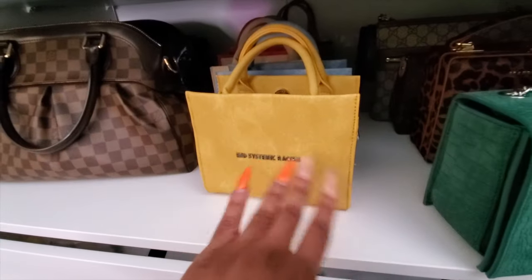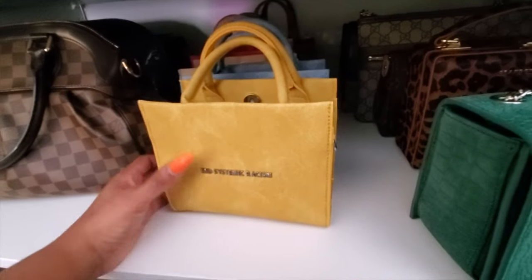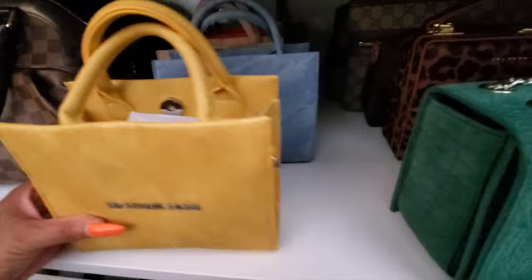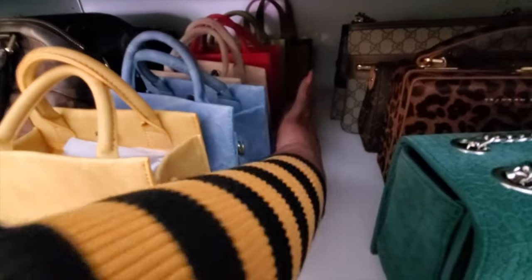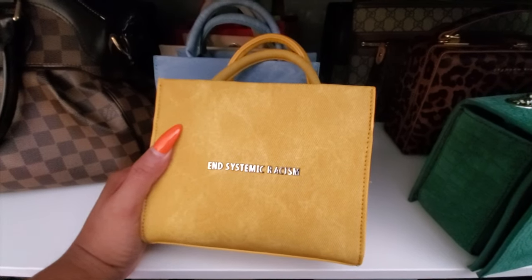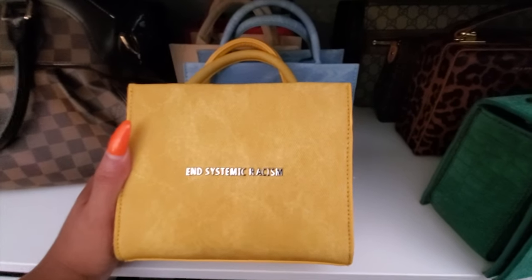The Telfar bags are hella small, but they're so cute. Let me show y'all my Brandon Blackwood bags real quick. Here's the Brandon Blackwood row — it's becoming a shelf at this point. These are my ESR totes, I freaking love these. When these last dropped I damn near got every color — I damn near got ROY G BIV up in here. I got the blue, cream, red, green, and a tan one that is hella fire.